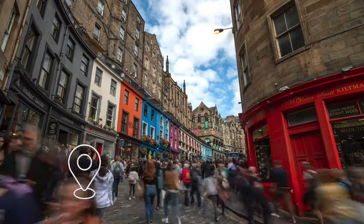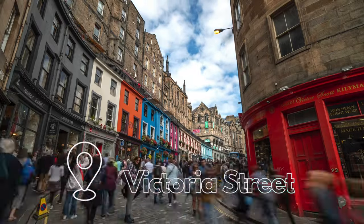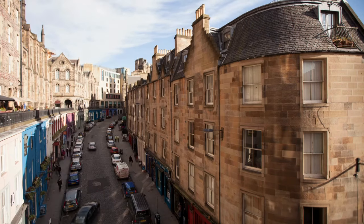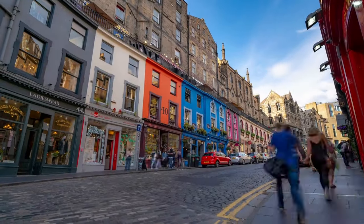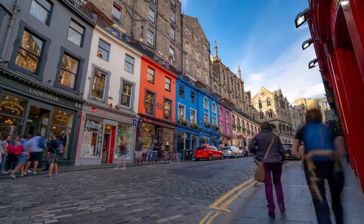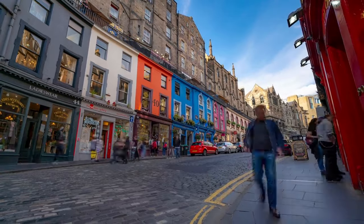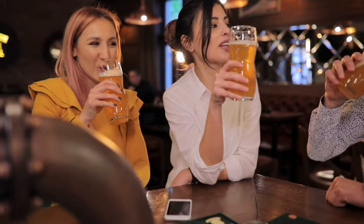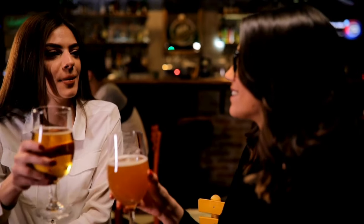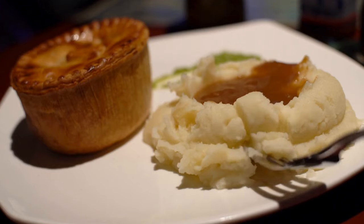For your first evening in Edinburgh, head towards the famous Victoria Street. If you can get here while it's still light during a Scottish summer evening, you'll see the array of colourful fronted buildings. It's a charming destination for shops, pubs and dining experiences. Have a few drinks in one of the historic pubs lining the terrace — they offer a warm atmosphere and a wide selection of local brews. Then indulge in traditional Scottish dishes at cosy eateries.